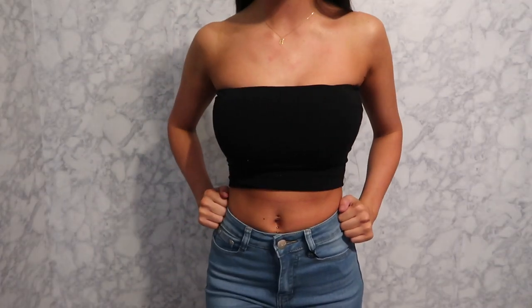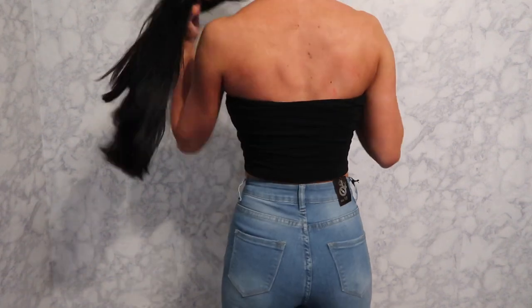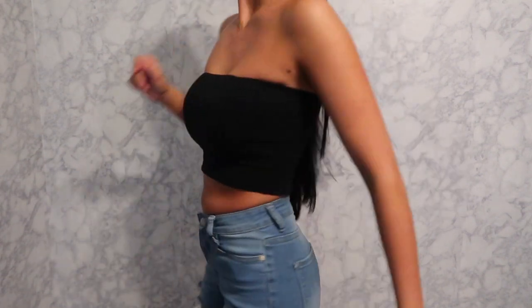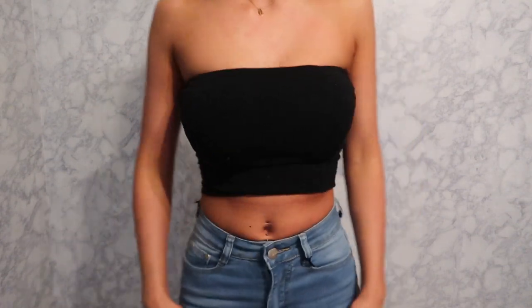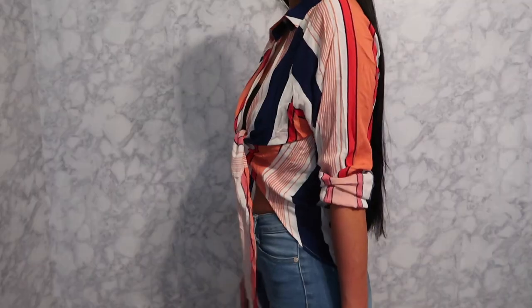This is just a basic black bandeau and it's the best-fitting bandeau ever. Unlike ones from Forever 21 that are super thin and basically just one layer, this is like double-layered — thick enough to wear as a shirt, not just as a bra. I got a size extra small and it fits perfect. I'm definitely going back to get more colors.